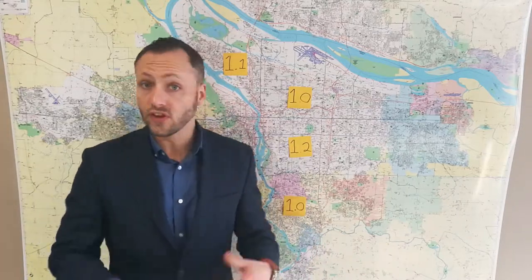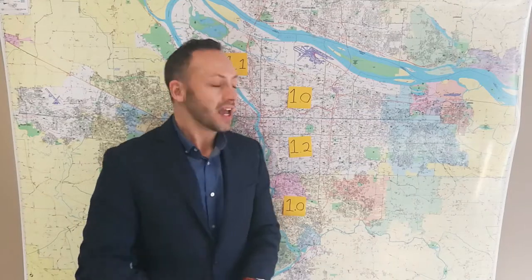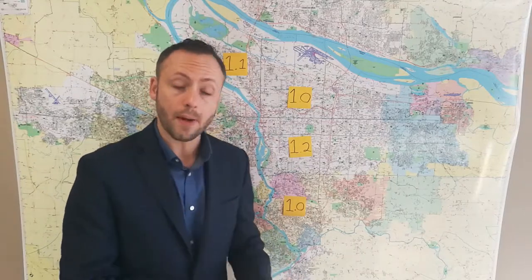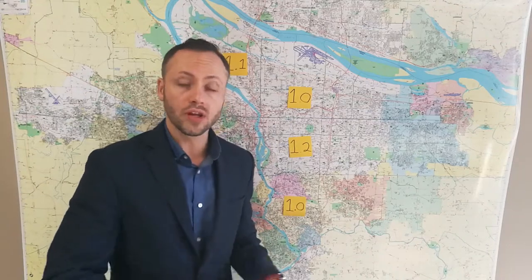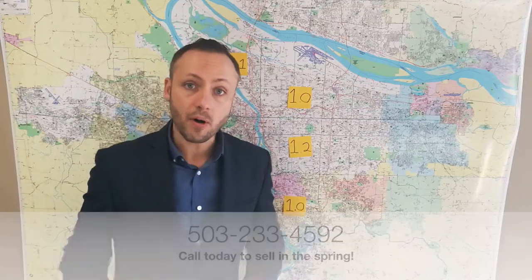So what does this mean if you're thinking of selling a home? You can list that home with confidence. In all of these areas, both the uptick of new listings and the active listings — the listing price has been going up, and we expect that not to change, but to continue growing on into the spring of 2018. So give me a call, talk to me today to start planning for selling the home in the spring at the height of that seller's market.